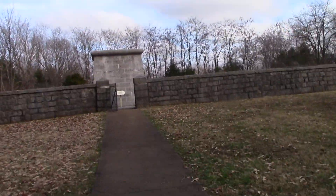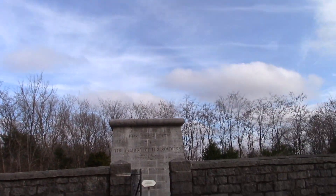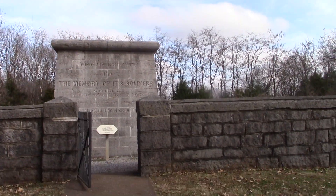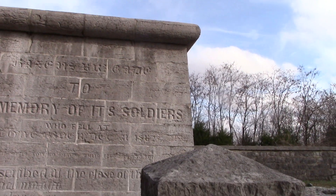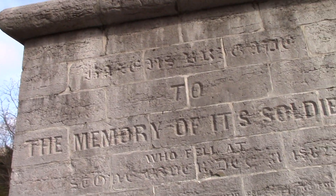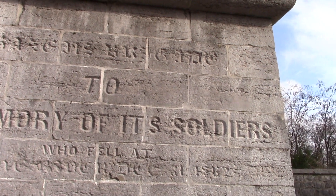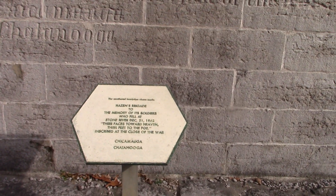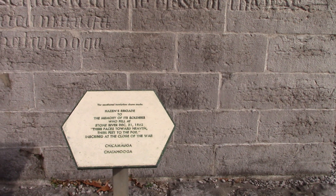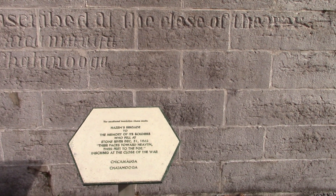They call this Hazen's monument, but it says it's dedicated to the soldiers of that unit who stood their ground here. We'll read this: 'To the memory of the soldiers who fell at Stones River, their faces toward heaven, their feet toward the foe.' Inscribed at the close of the war.